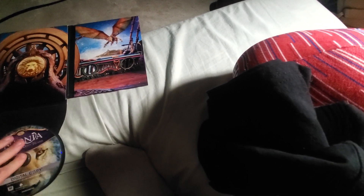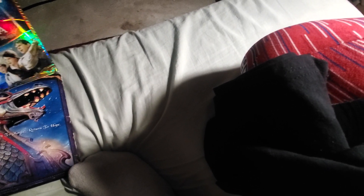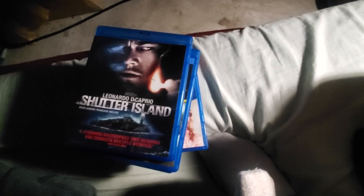So yeah guys, that's the whole update for my Blu-rays — pretty decent, I will say. Thank you for watching this haul. I'll see you guys later, take care, have a great evening.